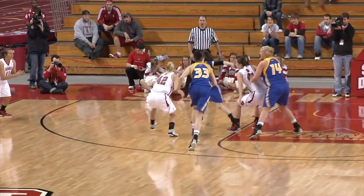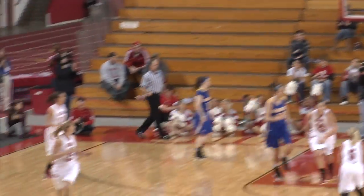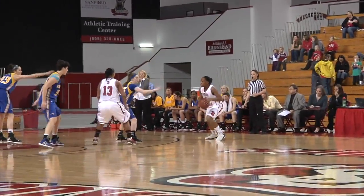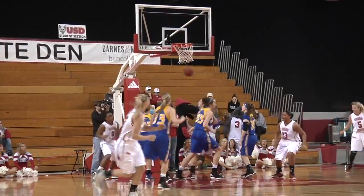Here's Mayer at the top of the key, to Heidi Hoff — she fakes her defender in the air, now back to Sam Mayer. Sam in the corner for three — caught him! Sam Mayer knocking it down! Now for PJ, right side for Temp Wilson. Temp gets a pick, comes across the top, takes it down the left side of the lane, lays it up left hand — good!